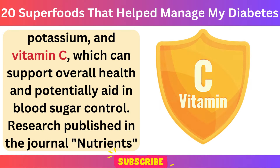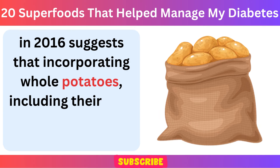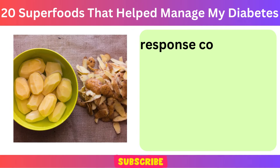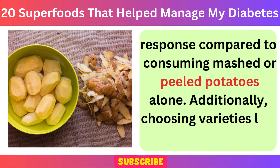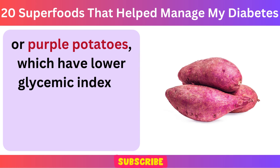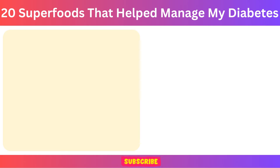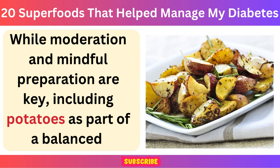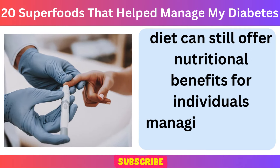Research published in the journal Nutrients in 2016 suggests that incorporating whole potatoes, including their skin, into a meal can help reduce the glycemic response compared to consuming mashed or peeled potatoes alone. Additionally, choosing varieties like sweet potatoes or purple potatoes, which have lower glycemic indexes than white potatoes, may further mitigate blood sugar spikes. While moderation and mindful preparation are key, including potatoes as part of a balanced diet can still offer nutritional benefits for individuals managing diabetes.